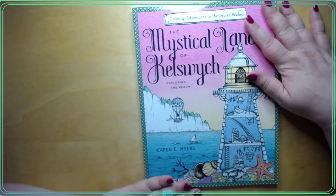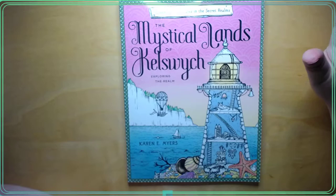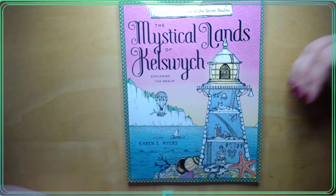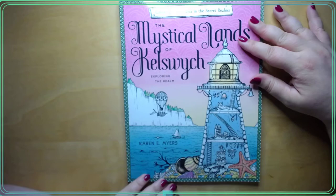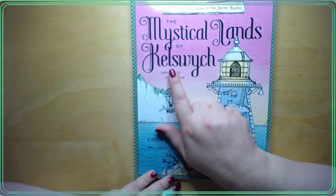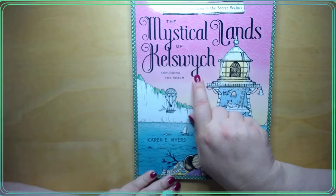And this is the book I really wanted to flip through. I saw this book on Instagram - I don't know who shared it. I just kind of saw the name and punched it in, then I went back to find out more and I could not find who shared that book. But it's by Karen E. Myers, and she has a couple of books with this mystical lands of - Killswitch, Killswitch exploring the realm. She's got a couple of different ones for this book.